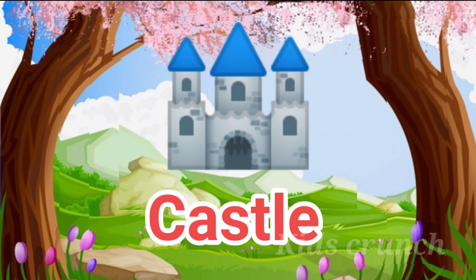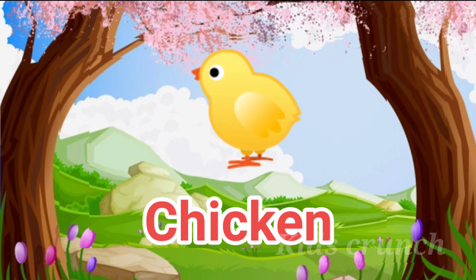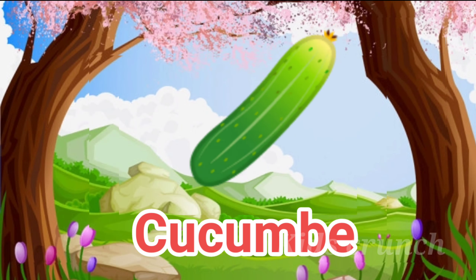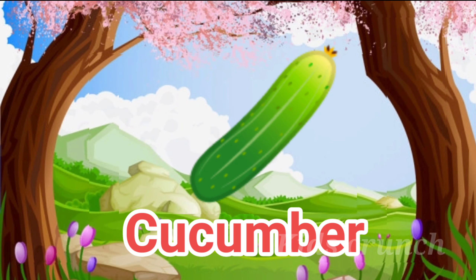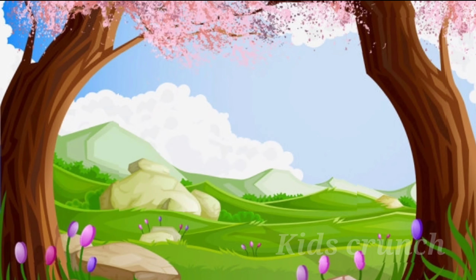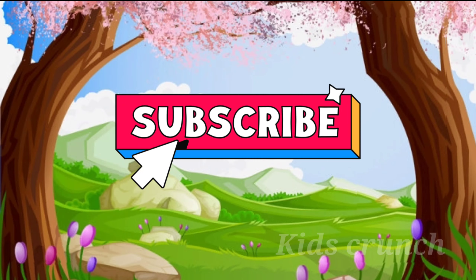C for Castle, C A S T L E, Castle. C for Chicken, C H I C K E N, Chicken. C for Cucumber, C U C U M B E R, Cucumber. Please see next video. Please subscribe to my channel.